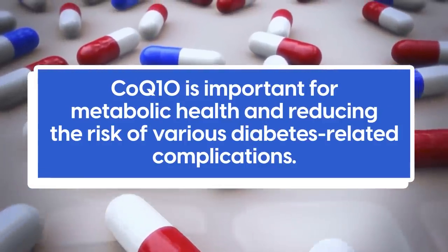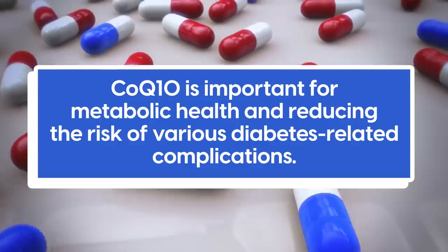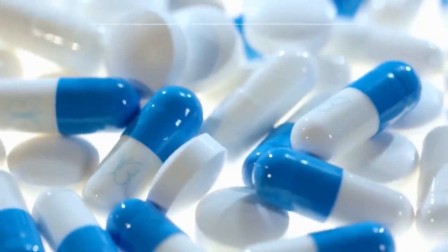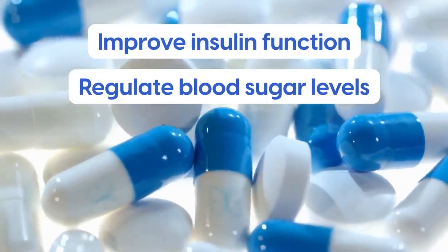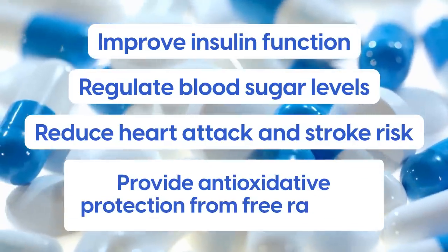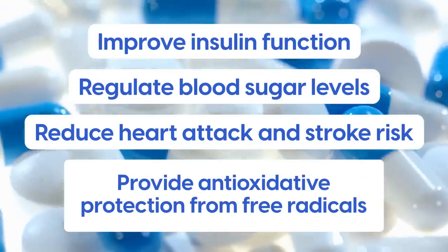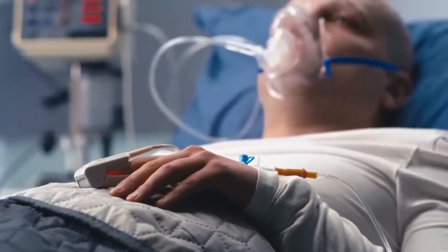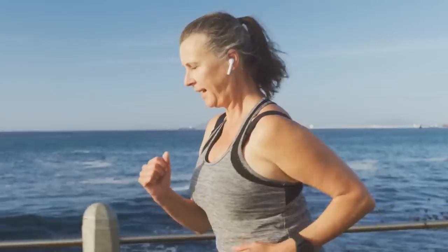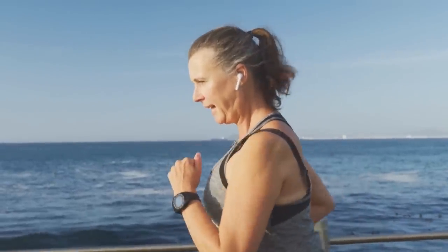CoQ10 is important for metabolic health and reducing the risk of various diabetes-related complications. It has been found to improve insulin function, regulate blood sugar levels, reduce heart attack and stroke risk, and provide antioxidative protection from free radicals. Other studies have found that it may also play a role in protecting the lungs, preventing and improving outcomes related to cancer, slowing the development of Alzheimer's and Parkinson's disease, and improving exercise performance.